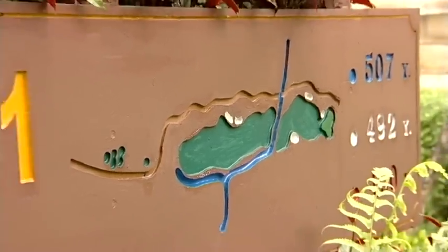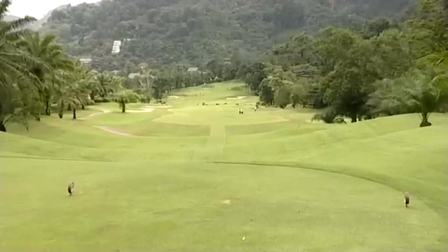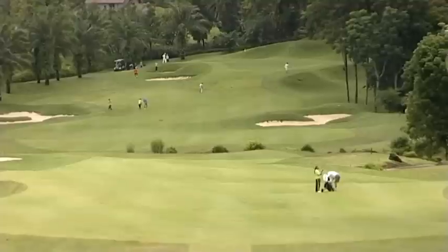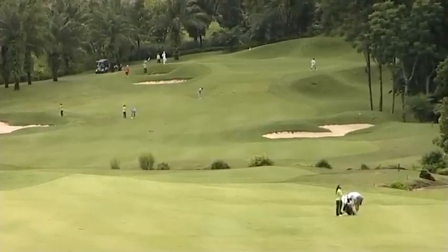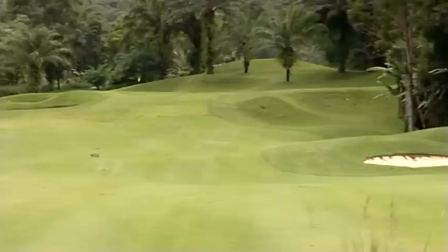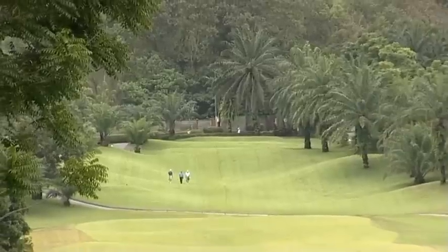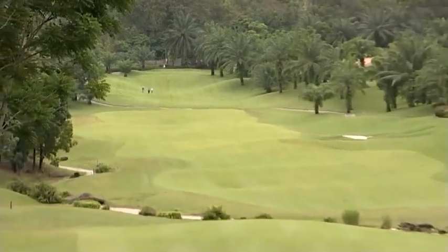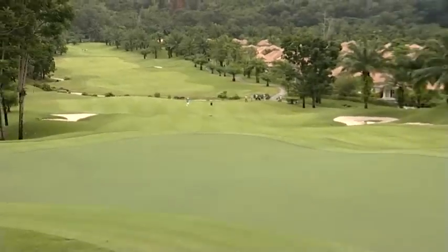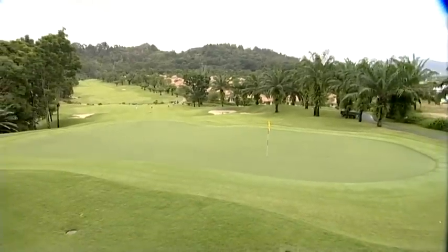As we continue our round, it's elevation, not water, that's the challenge. The eleventh hole is an uphill par five, reachable in two if you hit it long enough. I really like the layout of this hole because you can see it ascending to the green. You can't really see the green until you're on it, so you have to talk to your caddy, get information about pin placement, and give it a bit extra to get it up there. It's more or less the scenery that makes the hole.